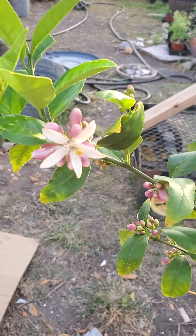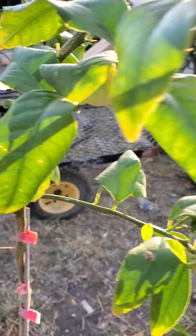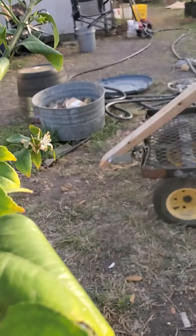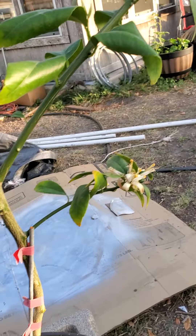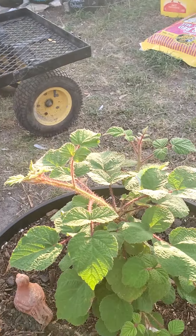This lemon tree is not native to any part of the world. What? It comes from the marching city of... That's just a raspberry bush.